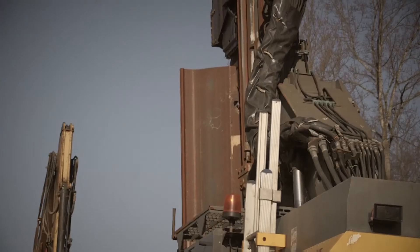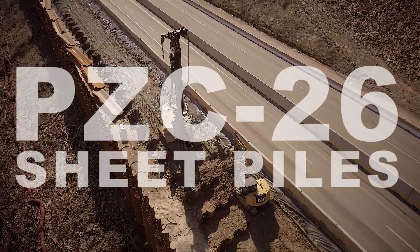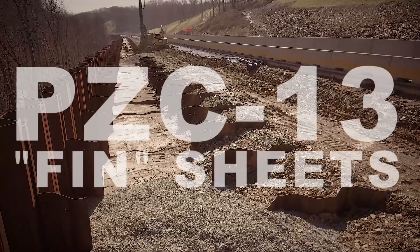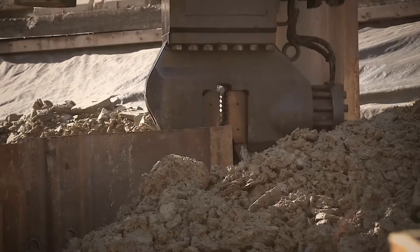The value-engineered wall design called for PZC 26 sheet piles to act as the wall face, along with interlocking PZC 13 fin sheets driven perpendicular to the roadway to stabilize the wall face.